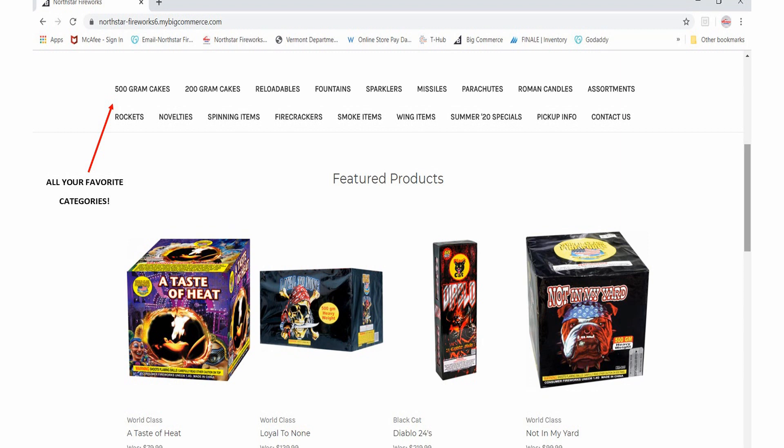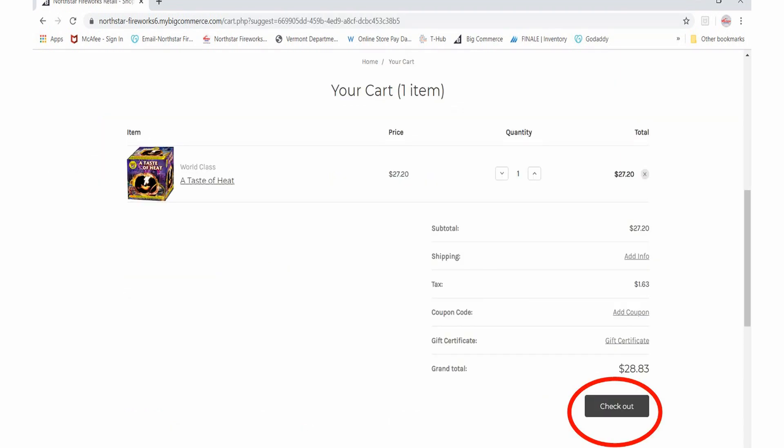The fourth step is to start searching for the fireworks you want to make your event a blowout. You can also view fireworks by category, such as 500-gram cakes, sparklers, etc. Once you've added your fireworks, it's time to check out and wait for the party to begin.